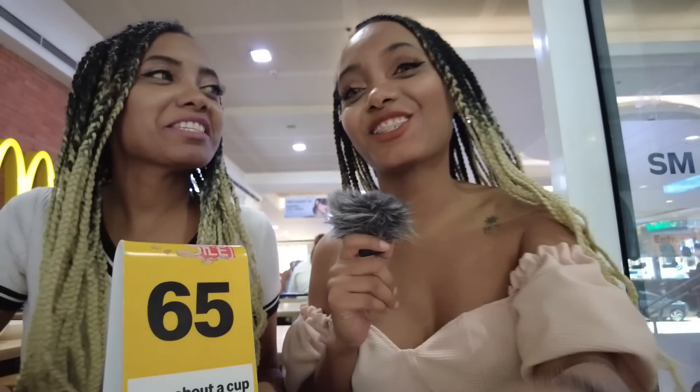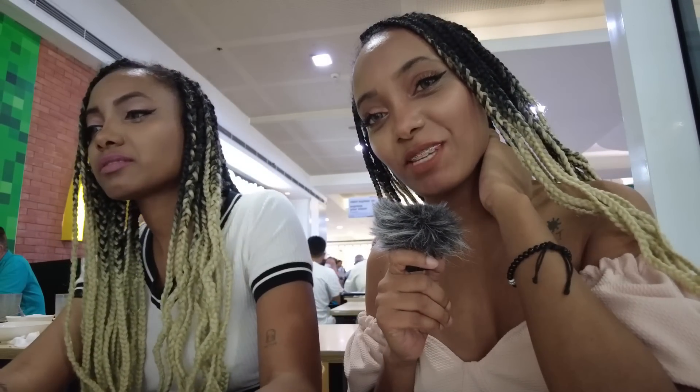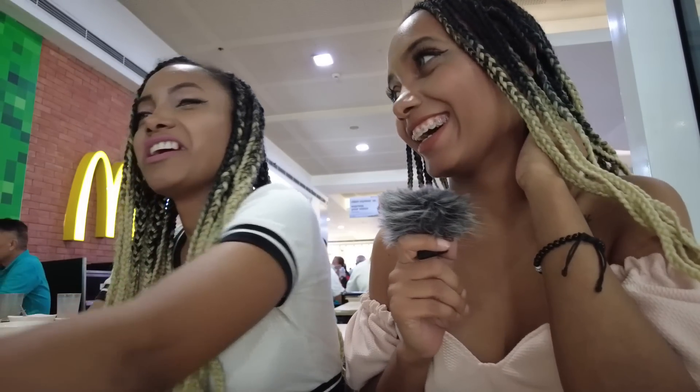In this McDonald's, you don't have to go pick up your food — they come to your table and serve it to you, like Jollibee. That's why they give you the table number. I'm going to push the button and see if they also have service water. If they do, they are already winning — because in McDonald's back home, there is no way you are going to get water for free.